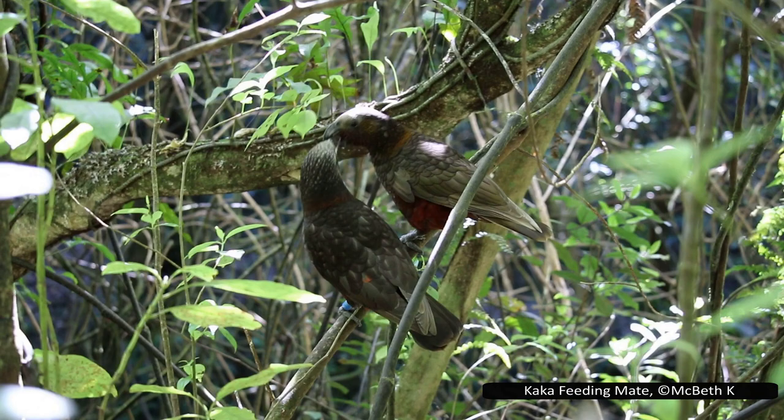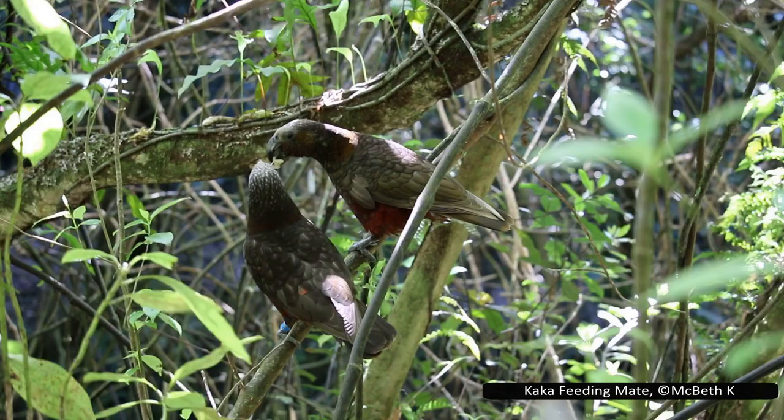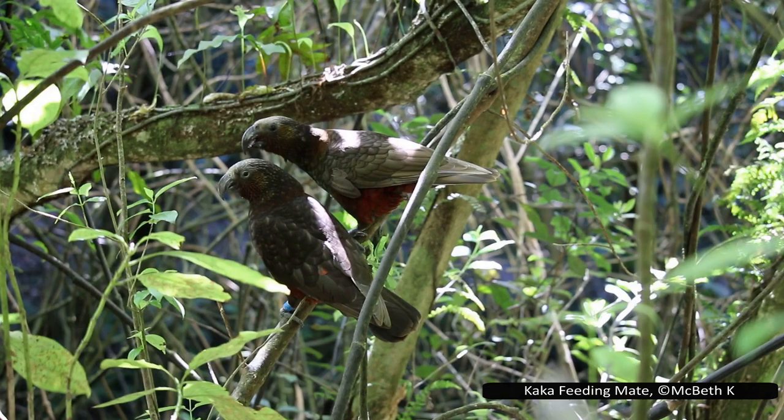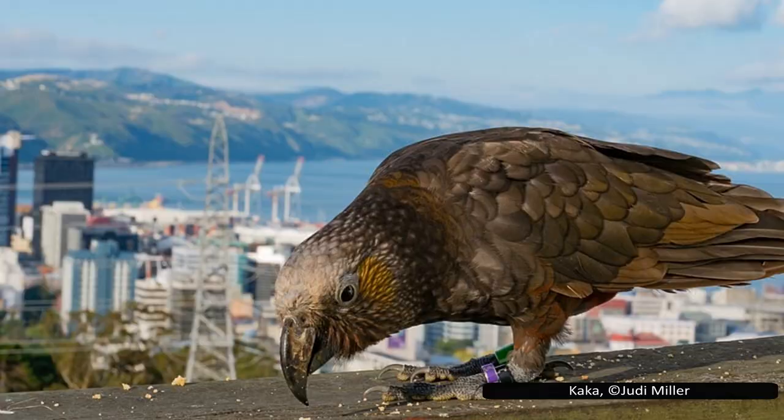The female incubates the eggs for 24 days, and only she will care for the newly hatched chicks. However, the male does bring the female food throughout the breeding season, and both parents will feed the chicks after they have fledged. Although generally uncommon on both the north and south islands, kaka have been returning to New Zealand's capital city, Wellington. This is largely due to Zealandia, a large eco-sanctuary neighbouring the city, where mammalian predators cannot enter due to a predator-proof fence, giving kaka a safe place to nest while adults forage in the wider city.